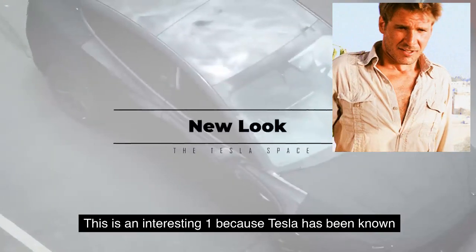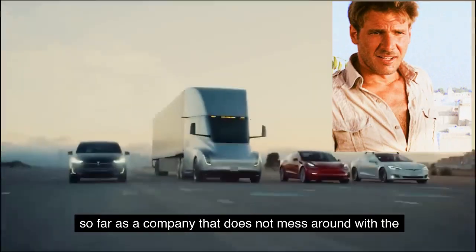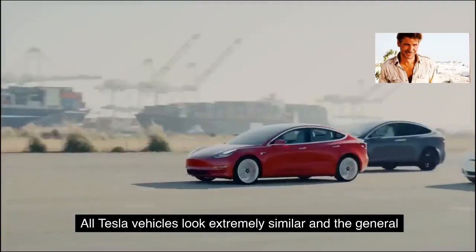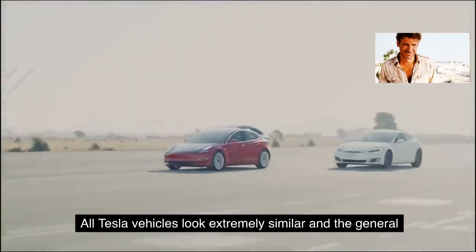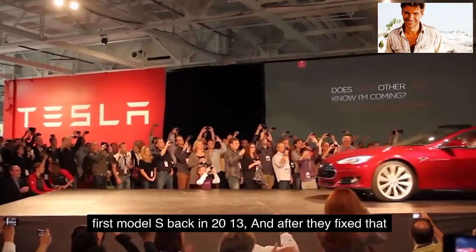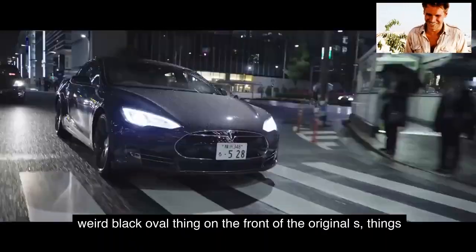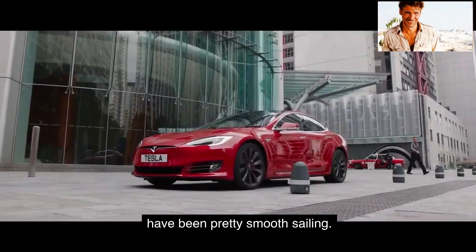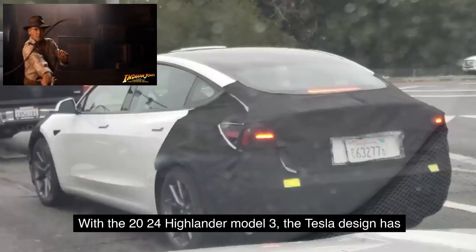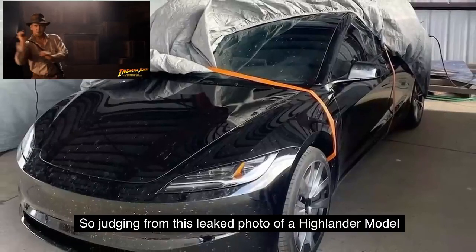This is interesting because Tesla has been known as a company that does not mess around with the look of their product. All Tesla vehicles look extremely similar, and the general aesthetic has gone pretty much unchanged since the first Model S back in 2013. After they fixed that weird black oval thing on the front of the original S, things have been pretty smooth sailing. With the 2024 Highland Model 3, the Tesla design has taken a pretty distinct turn.